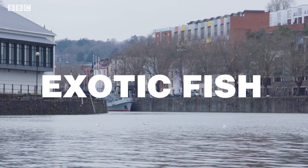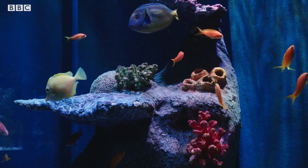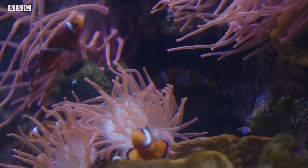I'm on my way to Bristol Aquarium to meet an aquarist, who's going to tell me a little bit more about the kinds of fish that they have there, but also the types of fish people like to keep as pets.